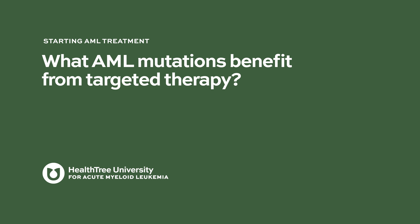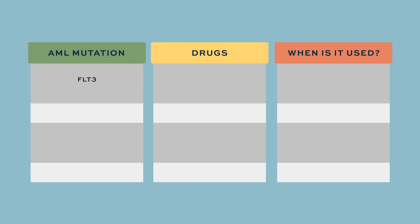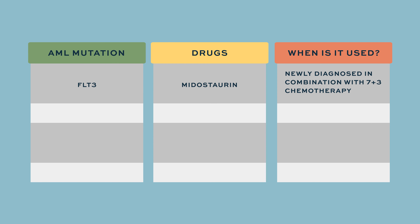What AML mutations benefit from targeted therapy? Currently, targeted therapy for AML consists of a couple of drugs specific for mutations. For FLT3 inhibitors, we have midostaurin approved for upfront therapy and gilteritinib approved for relapsed and refractory disease.